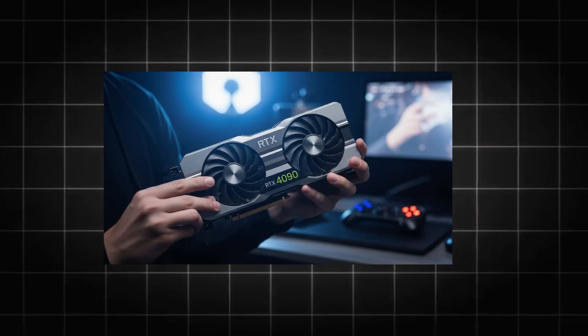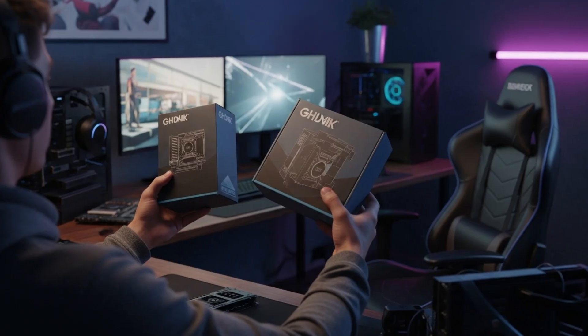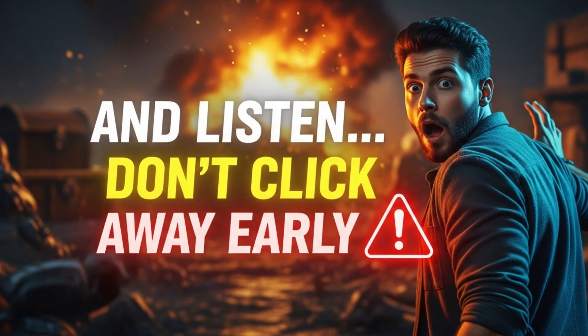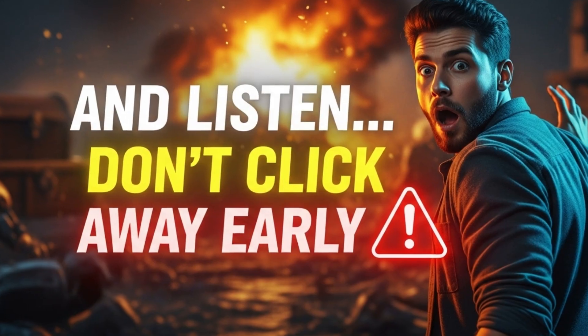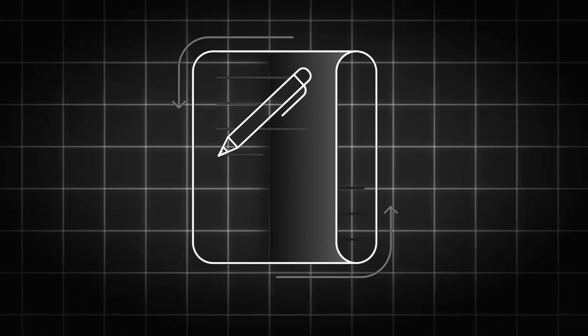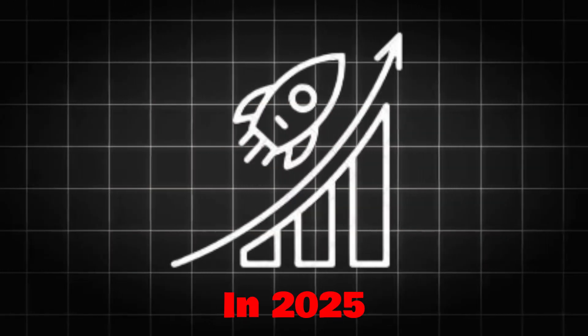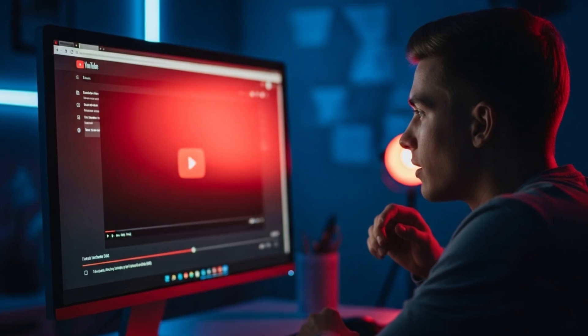Today I'll show you the best graphics cards to buy this year depending on your needs — gaming, rendering, streaming — and your budget. Don't click away early because the last GPU on this list is the most underrated and could be the biggest value of 2025. Ready? Let's go.